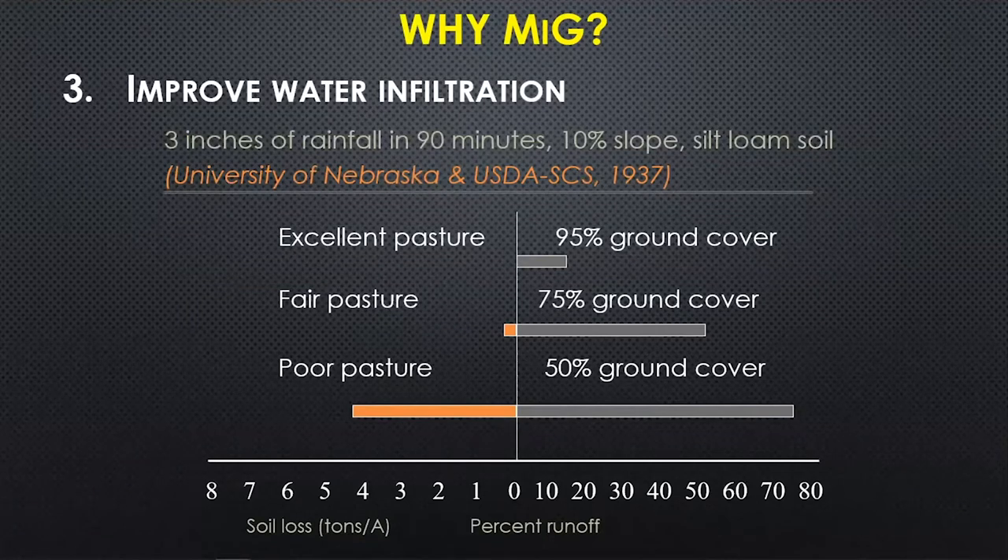Besides maintaining that healthy robust root system for forage productivity, this also has an impact on water infiltration. This study was done in 1937 — pushing 100 years ago — and it looked at a 3-inch rainfall event over a 90-minute period. When they had excellent pasture with 95% ground cover, very little of that water ran off — less than 20% runoff, meaning more than 80% infiltration. Compared to when the pasture was poor or had 50% ground cover, almost 50% of the water ran off, and when it did it took with it soil and nutrients. So we want to keep that ground well covered so that water will infiltrate, because having water in the soil can be the difference between grazing pasture and feeding hay during a drought.